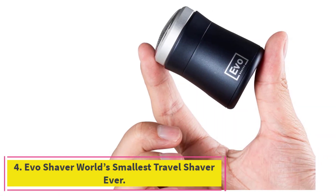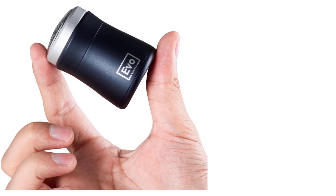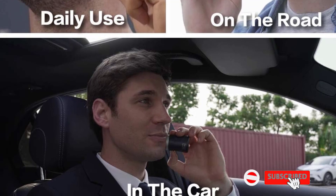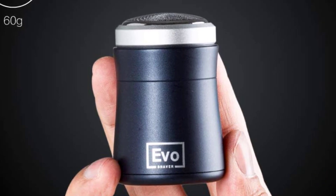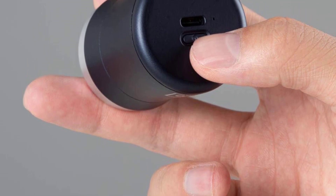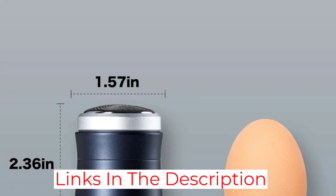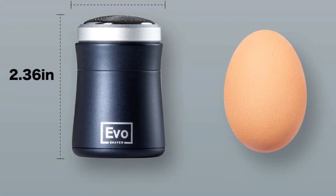At number 4: Evo Shaver — World's Smallest Travel Shaver Ever. If you are someone who is constantly on the move, this gadget is for you. I know the frustration of not having a clean face when you've traveled out for an interview, meeting, or whatever. Also, carrying a trimmer isn't convenient not only due to its size, but also the hassle of carrying its charger. Luckily, the trimmer we are talking about solves both of those problems. Meet the Evo Shaver — an ultra-portable travel shaver that can charge via USB-C. After going through the product features, you will see why this shaver is one of the must-have men's gadgets.